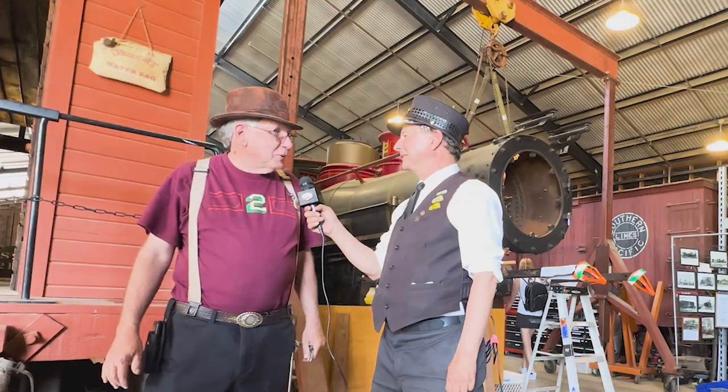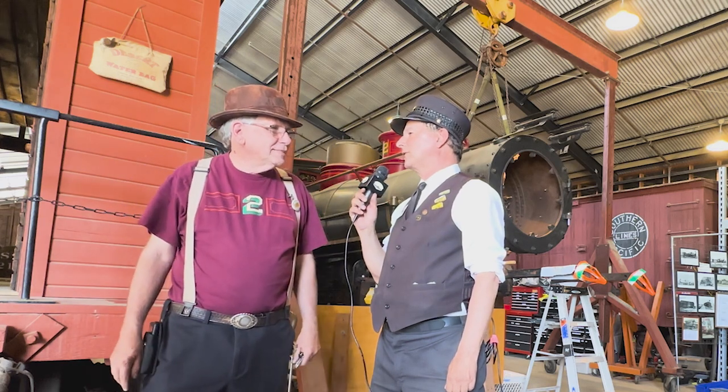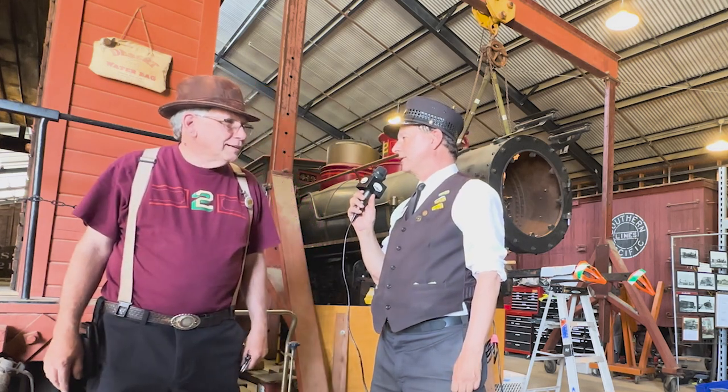Here we are in beautiful Grizzly Flats at the Southern California Railway Museum, and we're here with Ken Schwartz. So Ken, tell us what's going on here on this very special event called Behind the Scenes.